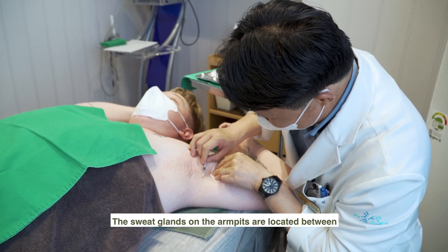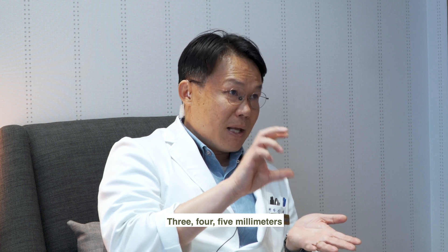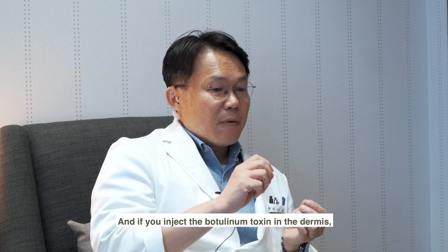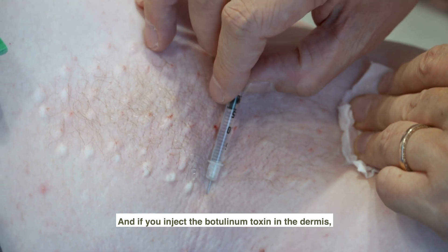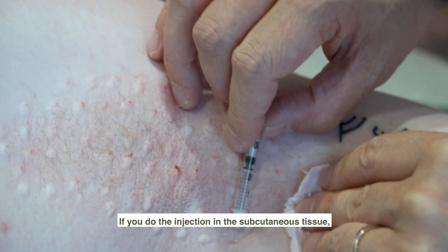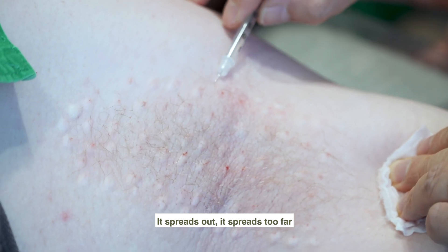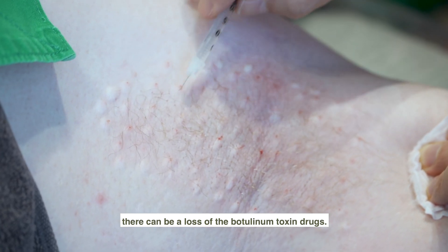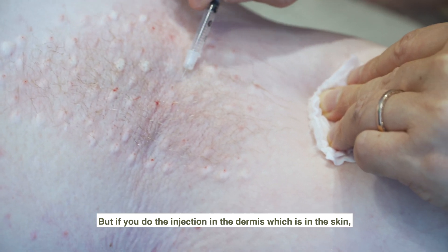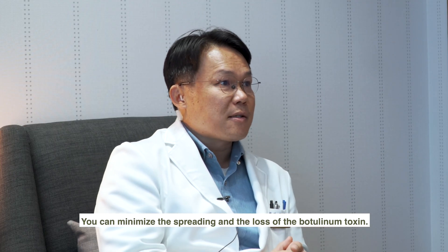The sweat glands on the armpits are located between three, four, five millimeters — right under the dermis. If you inject the botulinum toxin in the dermis, you can cover all the sweat glands. If you do the injection in the subcutaneous tissue, it spreads out too far. There can be a loss of the botulinum toxin, but if you do the injection in the dermis — which is in the skin — you can minimize the spreading and the loss of the botulinum toxin. Thank you, Dr. In, for your kind explanation.